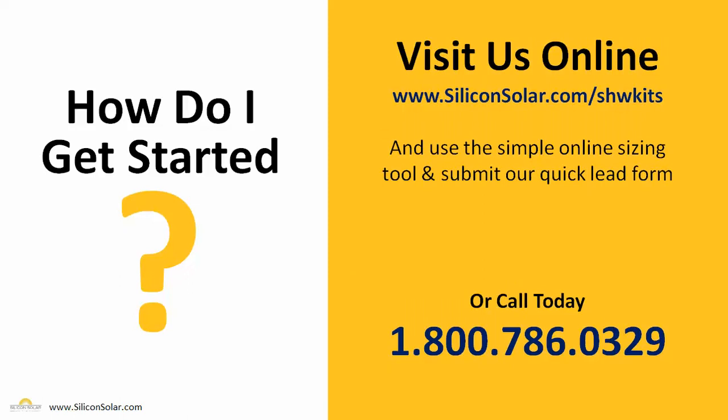If you're interested in your own hot water system or want more information, visit us online at www.siliconsolar.com/shwkits. You can use our simple online sizing tool and submit a lead form for one of our solar professionals to give you a call back, or you can call us directly at 1-800-786-0329.